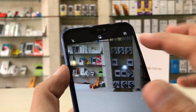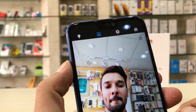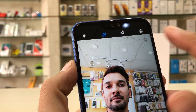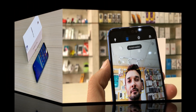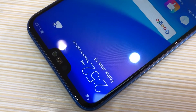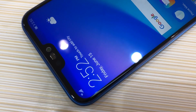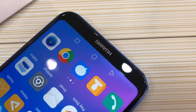Rear cameras are 16 MP plus 2 MP dual cameras with LED flashlight. Camera features include face detection, autofocus, geotagging, HDR, video, professional mode, documentation mode, touch focus, panorama, and portrait mode. Front camera is 16 megapixels with selfie focus and bokeh effect. Other features include Wi-Fi, NFC, Bluetooth, GPS, GLONASS, BDS, Wi-Fi Direct, and hotspot. RAM is 4 GB with 64 GB internal memory.